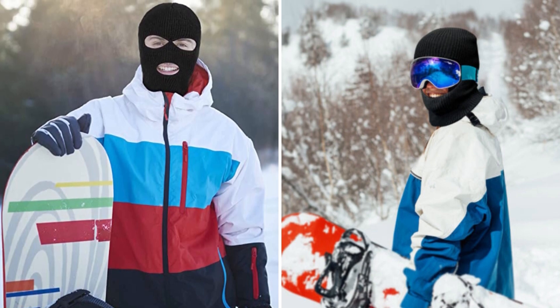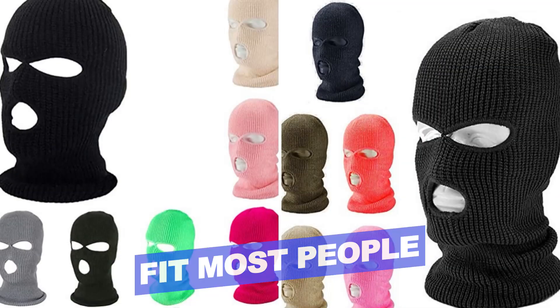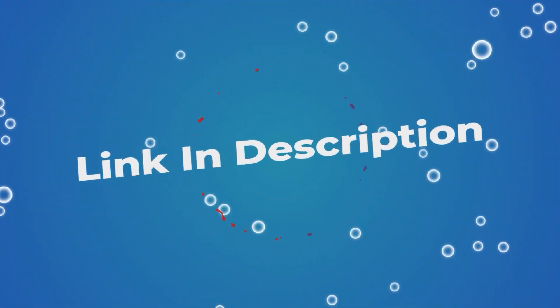Features of the Junke Balaclava include fit for most people, shielding the head from cold wind, and being windproof and dustproof. Users rated this product 4 out of 5. Check out the description below for additional information.